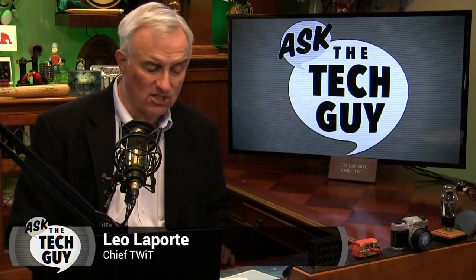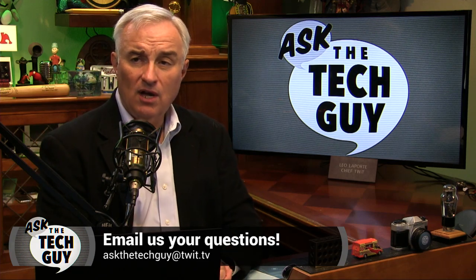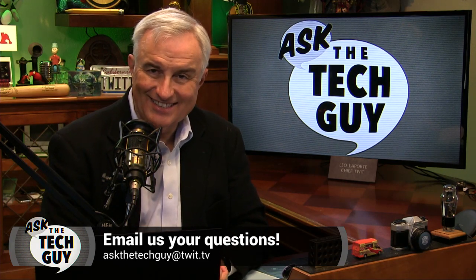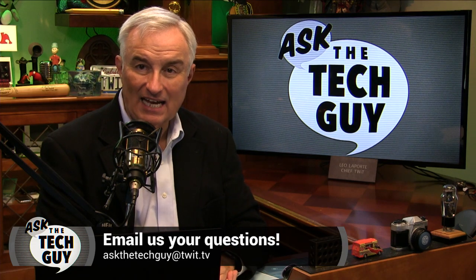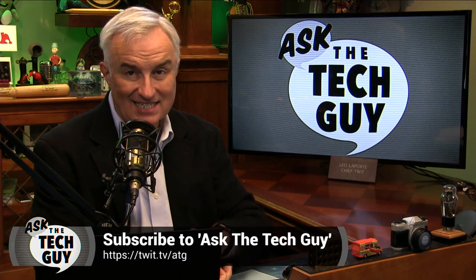It's time for Ask the Tech Guy. Scott Zollinger has asked us an important question — many of you have. He says, I have a very childish Google handle and I want a more adult handle. Can I migrate one Google account to another? We'll find out next on Ask the Tech Guy.